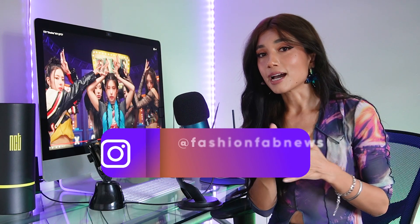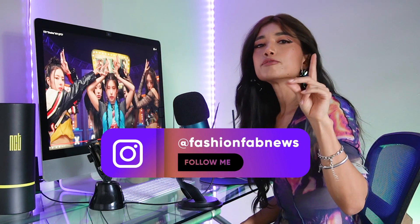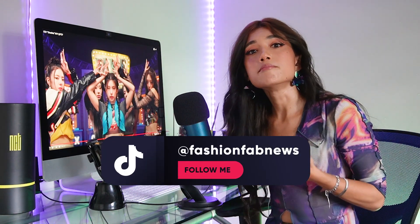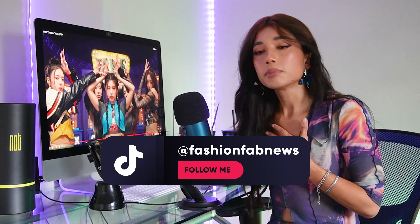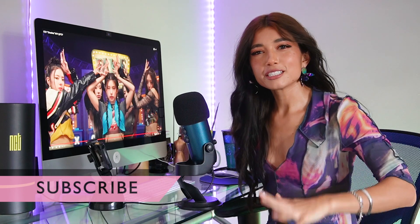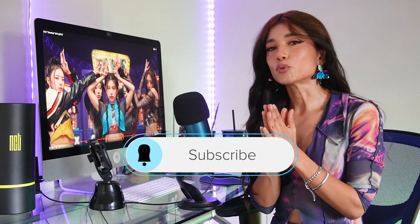Thanks for watching — don't forget to follow me everywhere. Fashion Fab News on Instagram, Fashion Fab News on TikTok. If you want to see my brand, follow me at Lina Maggiorga on Instagram, and I have TikTok and my website linamaggiorga.com. I'm reopening my brand with more styles and looks — it's a process, so please follow my journey on social media. Subscribe, I'm Lina Maggiorga, thanks for watching and I hope to see you pretty soon, bye!